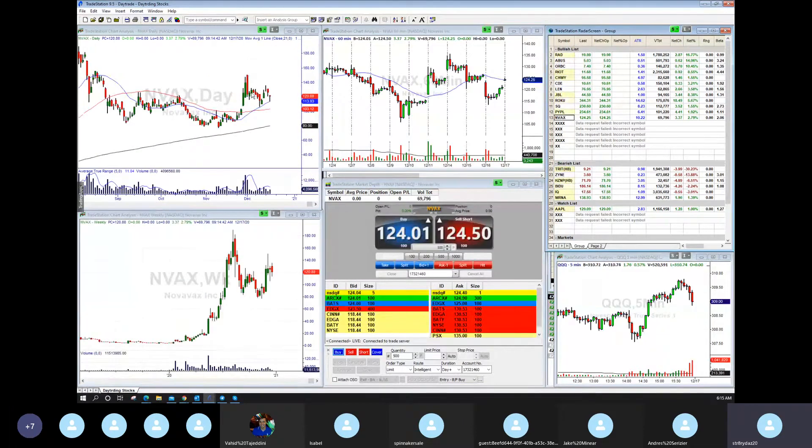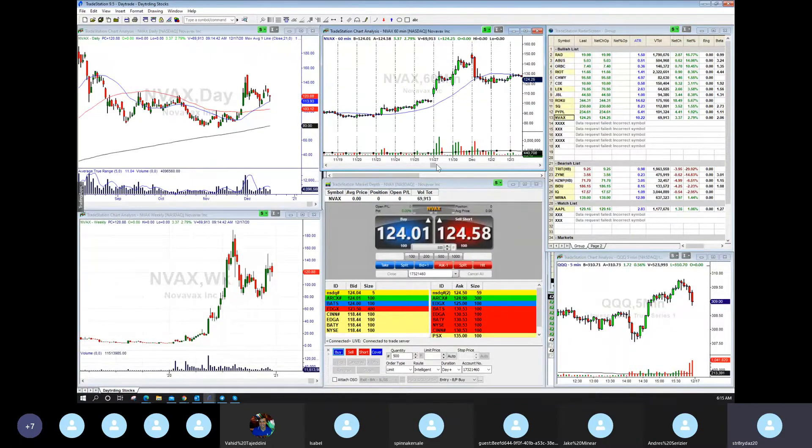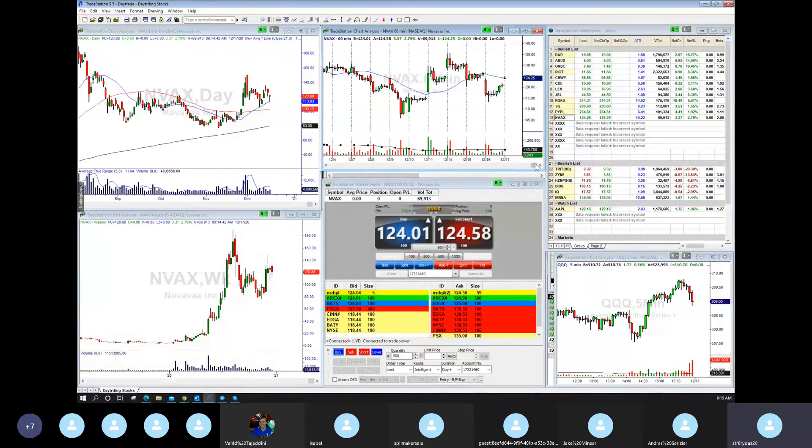NVAX — I like this daily pattern. It came back and put a reversal bar yesterday. Today it's gapping up a little bit. If you catch it early, it puts a move in the first 30 minutes. The first bar is a 30-minute bar — look at the 30-minute bar and then it does nothing. 30-minute bar, does nothing. That's the behavior of NVAX — I look at those nuances to see what the chart behavior is telling me.